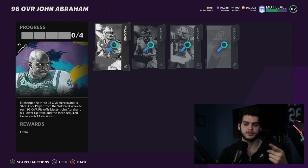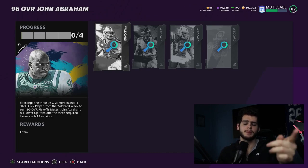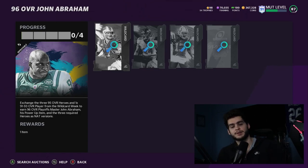Here's another angle within method two: if you wanted John Abraham anyway — say you're a Jets fan — instead of buying him off the block for around 500k after reduction, why not spend just 50k more and do the set? For 550k you get John Abraham plus three meta players. Rather than buying him alone for 500k, spend an extra 50k and get all three bonus cards with it.